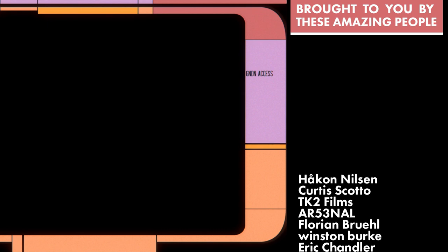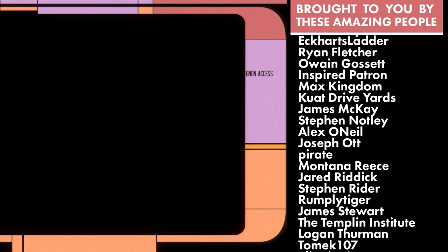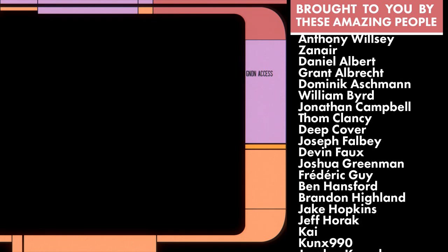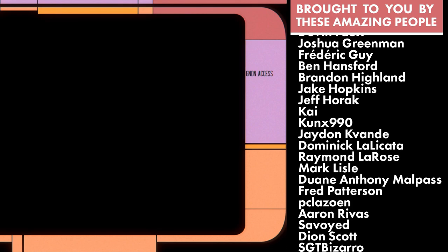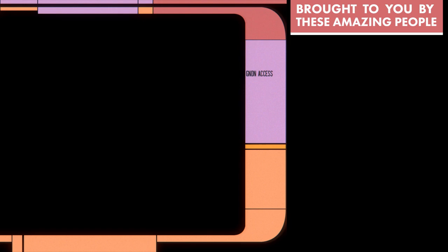I'm sure I haven't considered everything, so I'd be interested to hear other theories and potential explanations — especially if you're more formally educated on these particular topics. I'd love to hear a more nuanced analysis. But that's all I have for today. Thank you all so much for watching, and I'll see you next time.